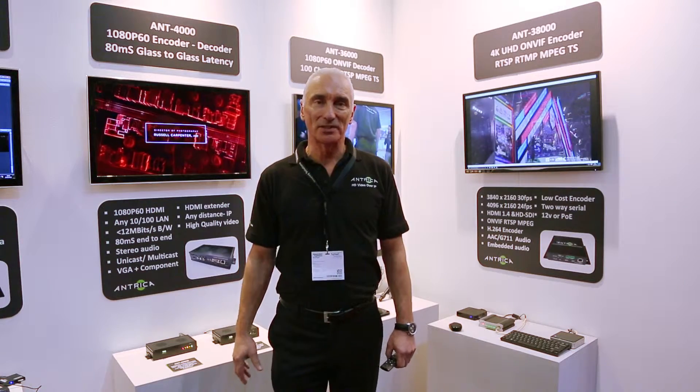Good afternoon, my name is Les Littwin, I'm the Sales Director of Antrica. I want to show you a few products that we're launching at ISE 2016.